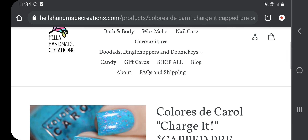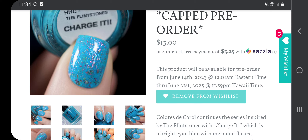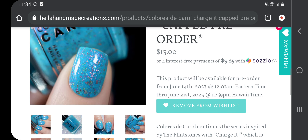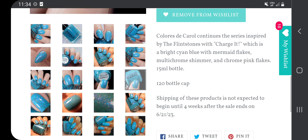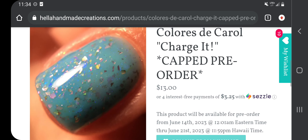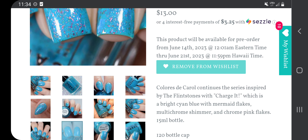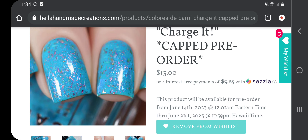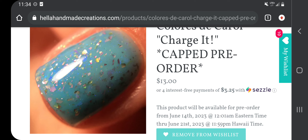Then I have from Calista D. Carroll: Charge It, $13, 120 bottle cap. Calista D. Carroll continues the series inspired by the Flintstones with Charge It, which is a bright cyan blue with mermaid flakes, multi-chrome shimmer, and chrome pink flakes. I love the brightness of this blue, but some pictures show it looking much lighter, which I think is because some swatchers don't use a blurring base coat or only do two coats. That might cause me to nix this one.